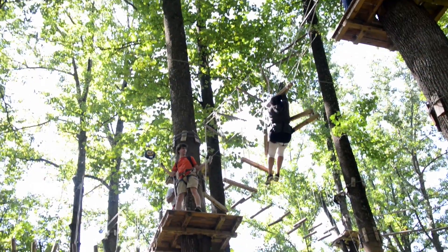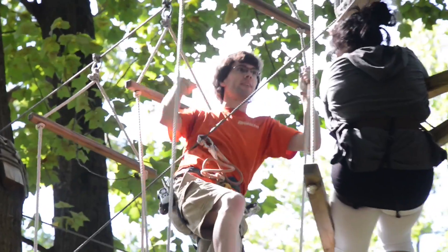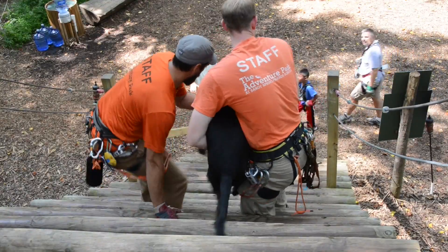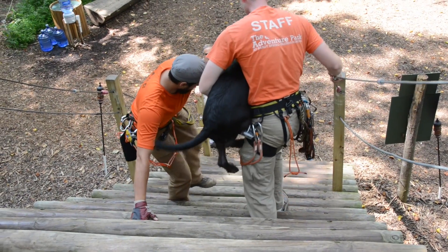She just tried to zip line through the windows up there. So what I did is I just readjusted the clips, so she was on the right side of it, and then it helped her get up. Got a dog went up there without his harness on. It shows how good the staff is — saving everybody, including dogs.